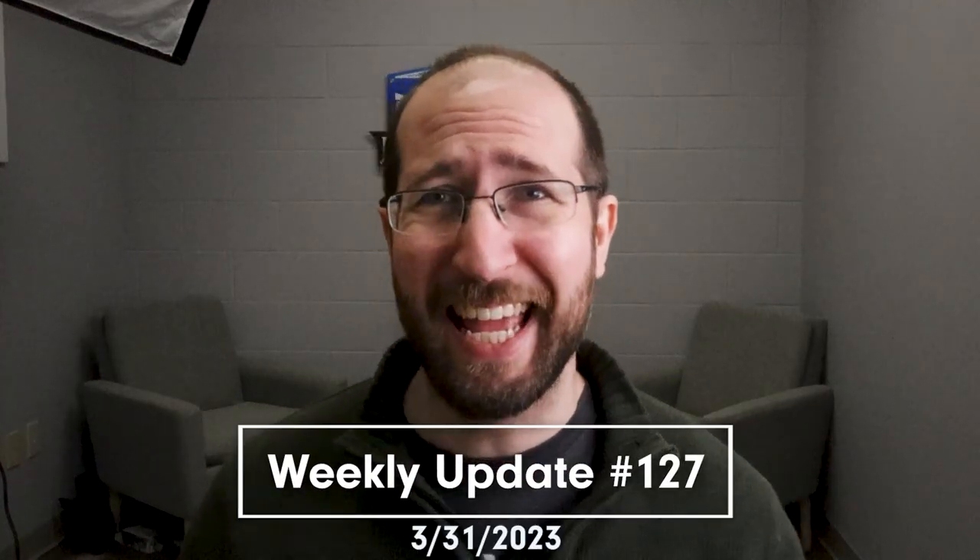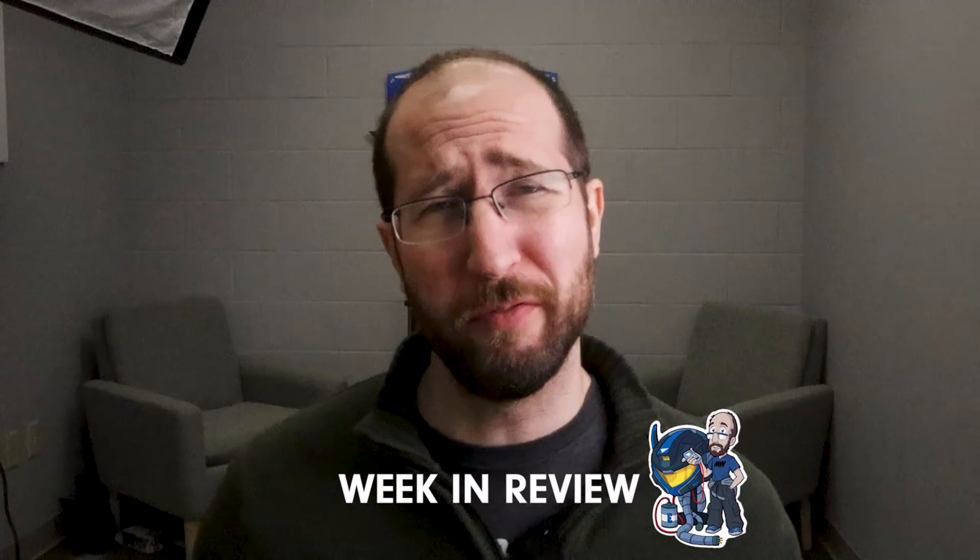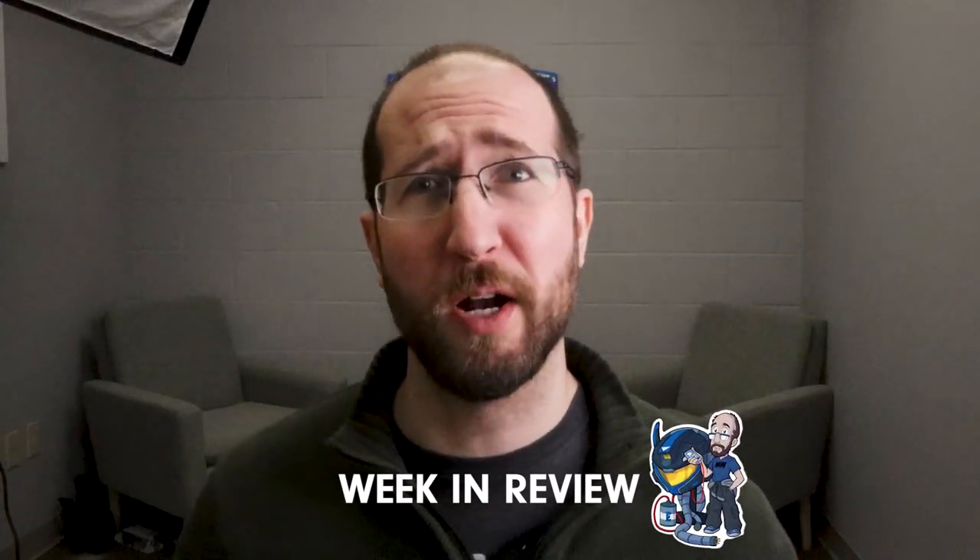Hey everyone, this is Nick from Mecca Warehouse and today we're back with weekly update number 127. So let's jump right into it with Week in Review. This is where I talk about what's been going on in the warehouse, things that are coming up, stuff like that.